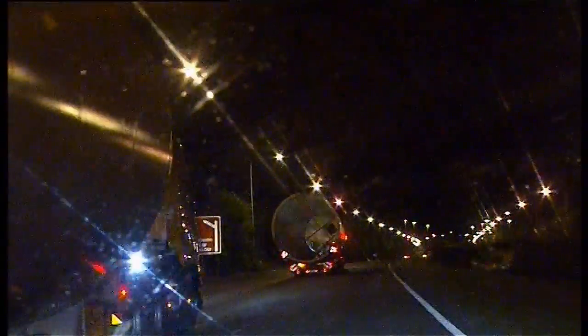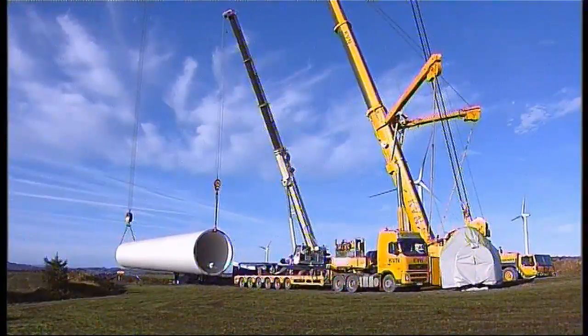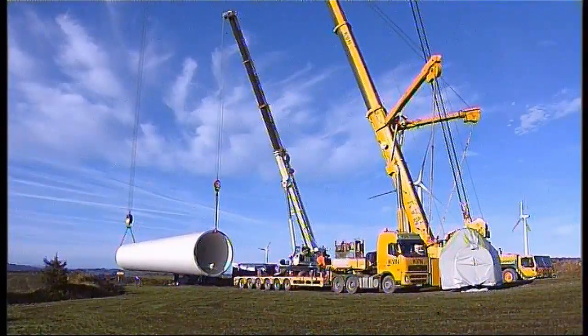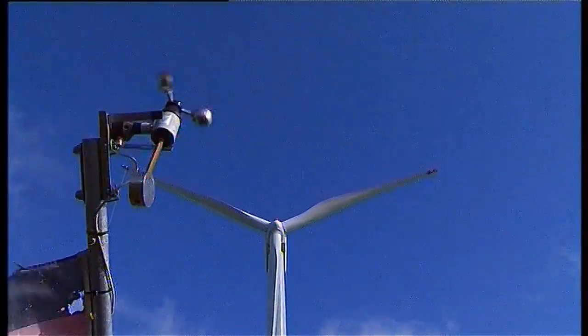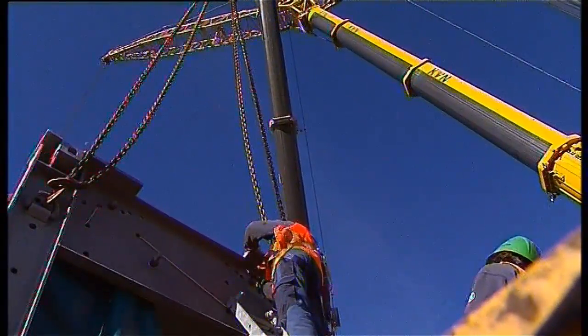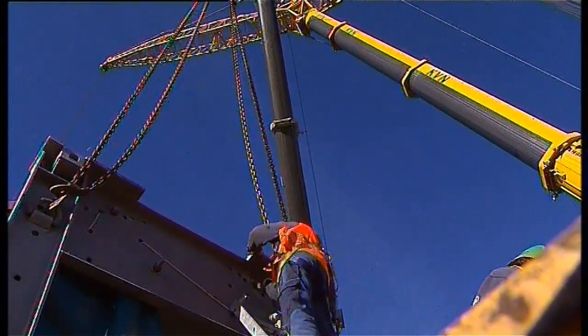Turbines are delivered to site when required. The erection of turbines requires the use of two cranes — a 500 tonne and a 100 tonne. Turbine erection can only be done when the wind speed is below nine metres per second.